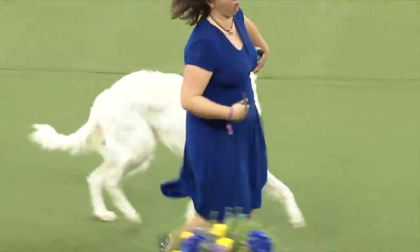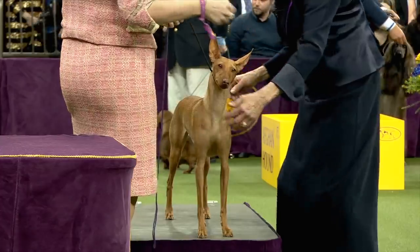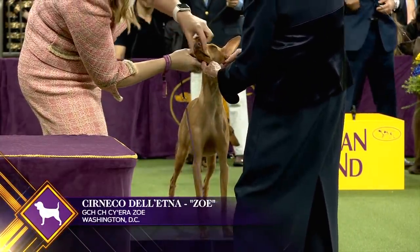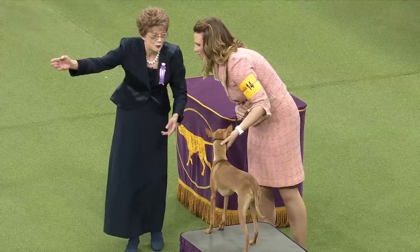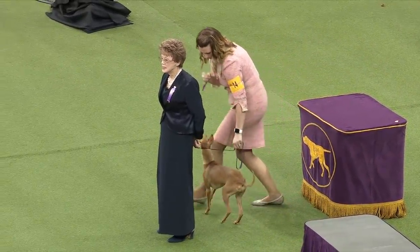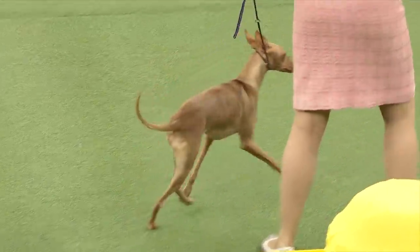The Cirneco dell'Etna is an ancient breed that has thrived in Sicily for thousands of years. A hunter of small mammals and fowl, the Cirneco is a hardy, compact dog with a strong, independent temperament necessary for hunting, but is friendly and affectionate and can be a good family pet. This breed enjoys mental stimulation and excels at hunting, agility, and coursing. This is Cirneco dell'Etna number 14.